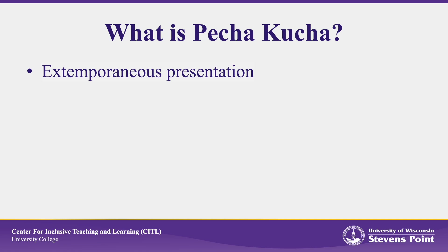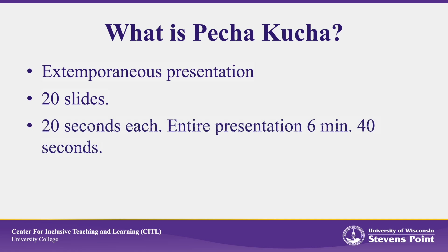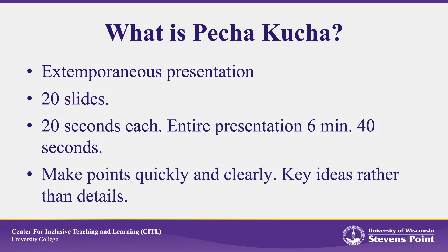The format is easy. Presenters have a 20-slide presentation. Each slide is displayed on screen for 20 seconds, so it can't have a lot of words — mainly pictures. The speaker provides commentary for the slides for a total presentation length of 6 minutes 40 seconds. The idea is to make your points quickly and clearly. It's more about key ideas rather than lots of details. The concise and fast-paced style allows speakers to share their ideas or their work in a time-effective and engaging way.